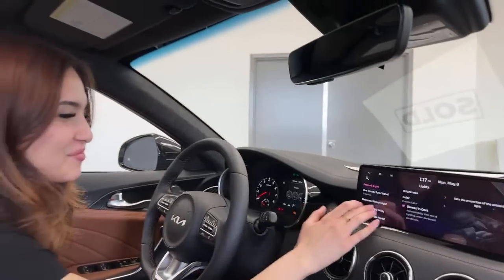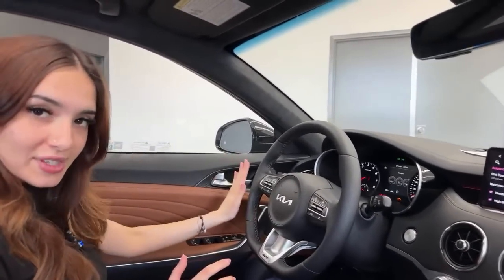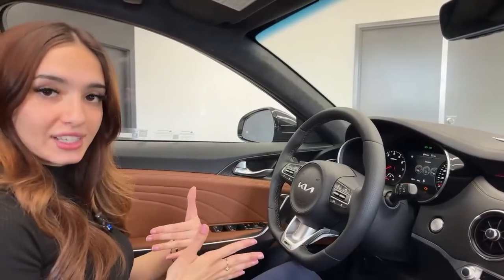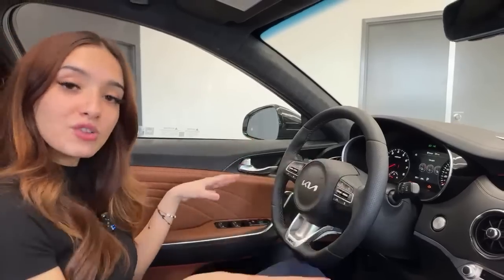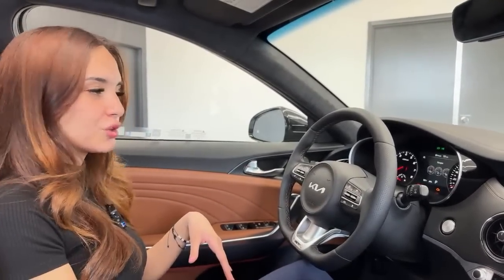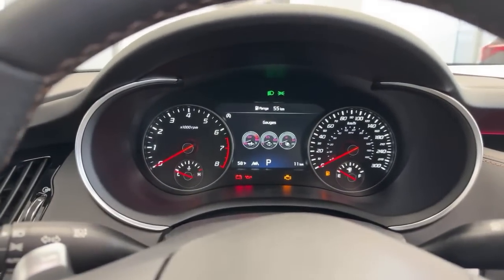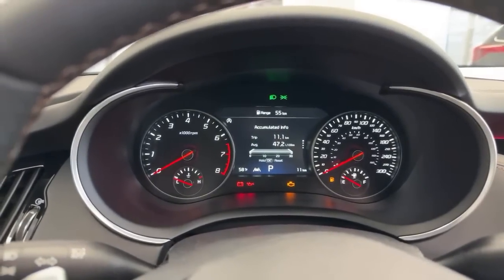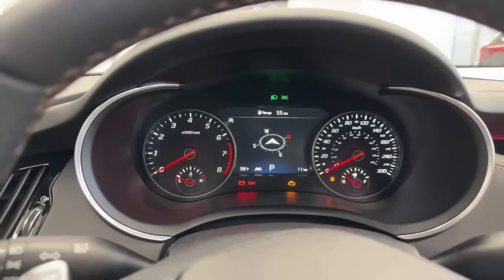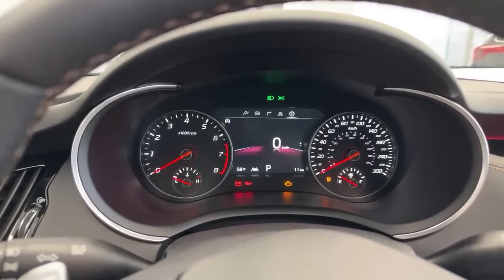High beam assist detects oncoming vehicles and shuts off your high beams until you pass them or enter a lit city area. The main gauge cluster — exclusive to the Kia Stinger — lets you check your gauges for oil temperature and turbo, plus regular drive info: fuel efficiency, navigation, lane settings, tension level, and digital speed.